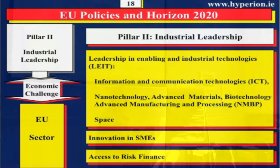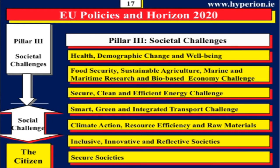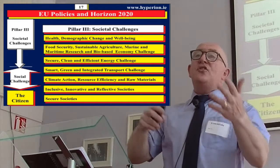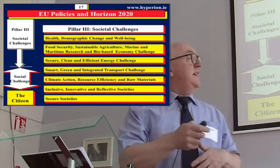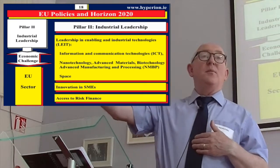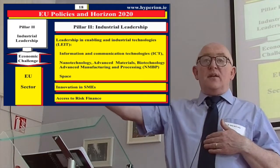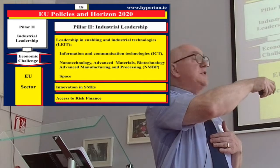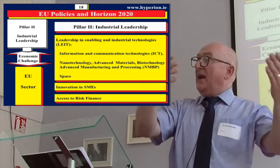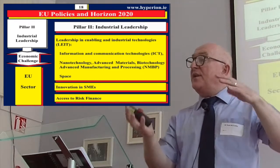I want to show you a difference between this program and this program. Inside here, you might be looking at e-health for an aging society, whereas here it's about developing the e-health tools. For example, in e-learning, you'd be developing the tools for e-learning here, whereas in health you might be doing e-learning for health. So there would be a different emphasis.